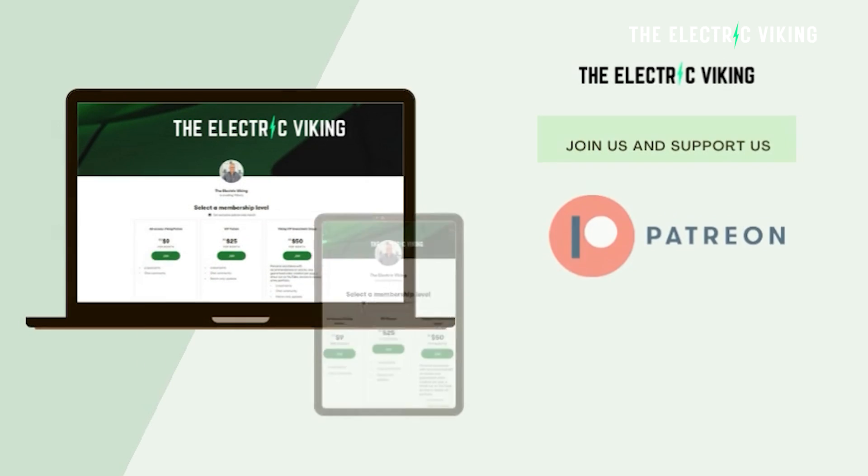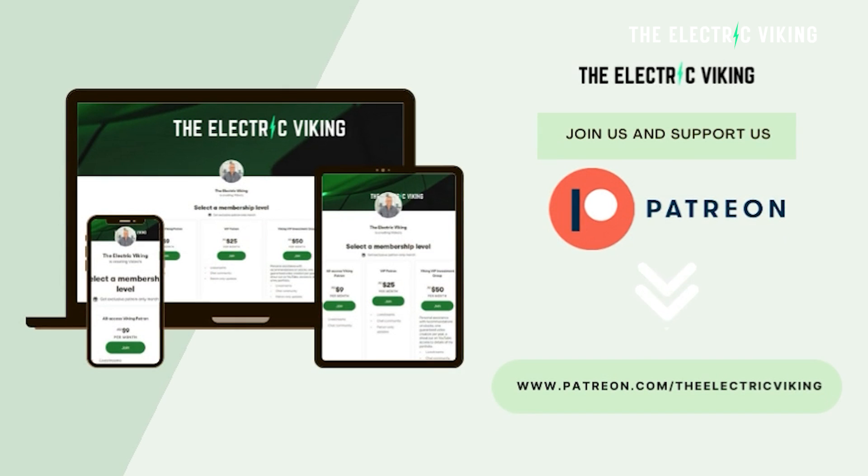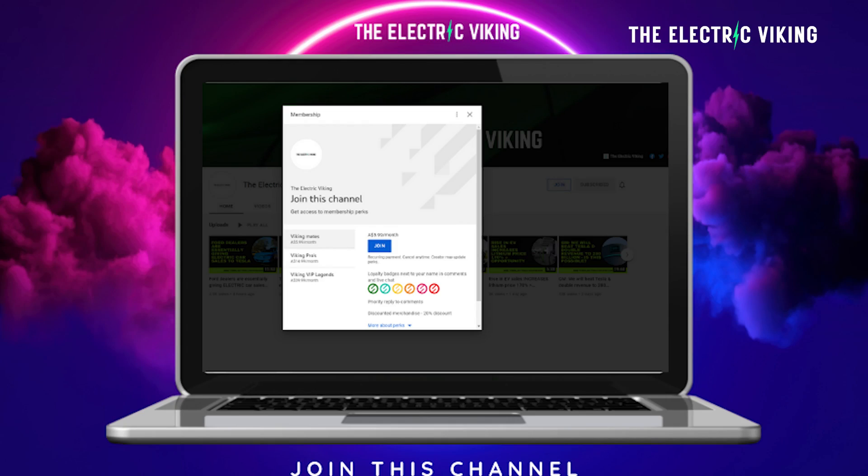Hello, my friends. Welcome to The Electric Viking. Welcome to the new subscribers, and welcome back everyone else. A big shout out and thank you to our Patreon supporters — could not do this channel without you. If you'd like to support us on Patreon, or see some of our videos a few days in advance, I'll put links in the description below.